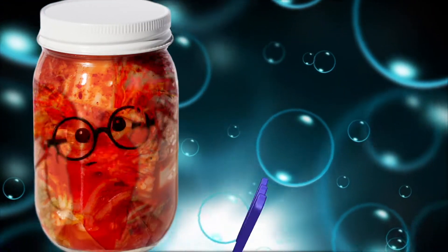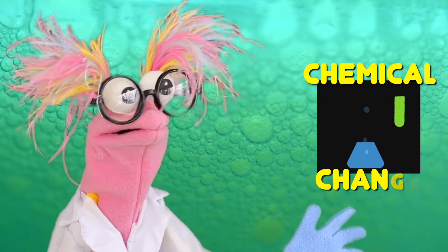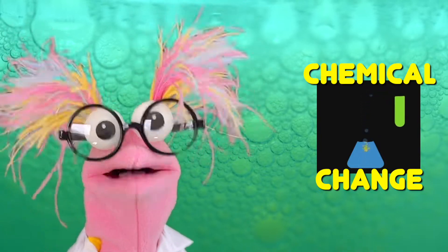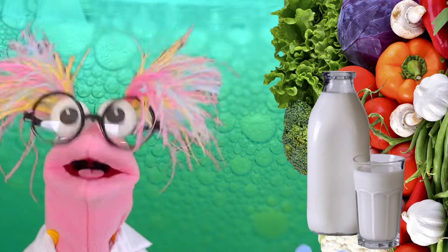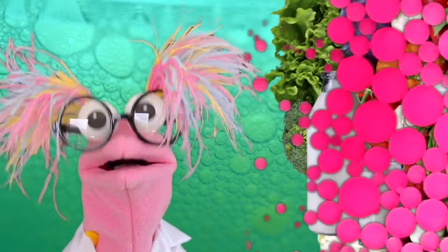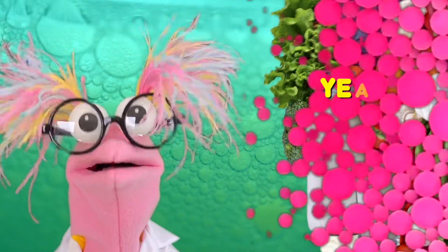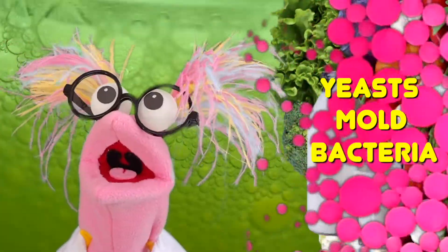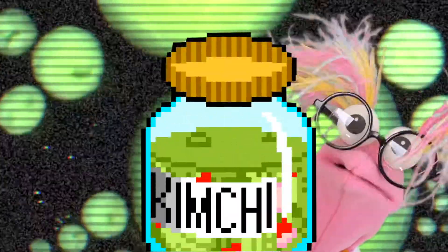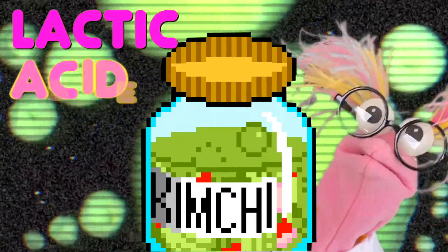But what is fermentation, you ask? Fermentation is a chemical change that happens in foods like vegetables and milk. Fermentation happens through the work of teeny tiny living things called yeast, molds, and bacteria. And the star of kimchi fermentation is lactic acid bacteria.